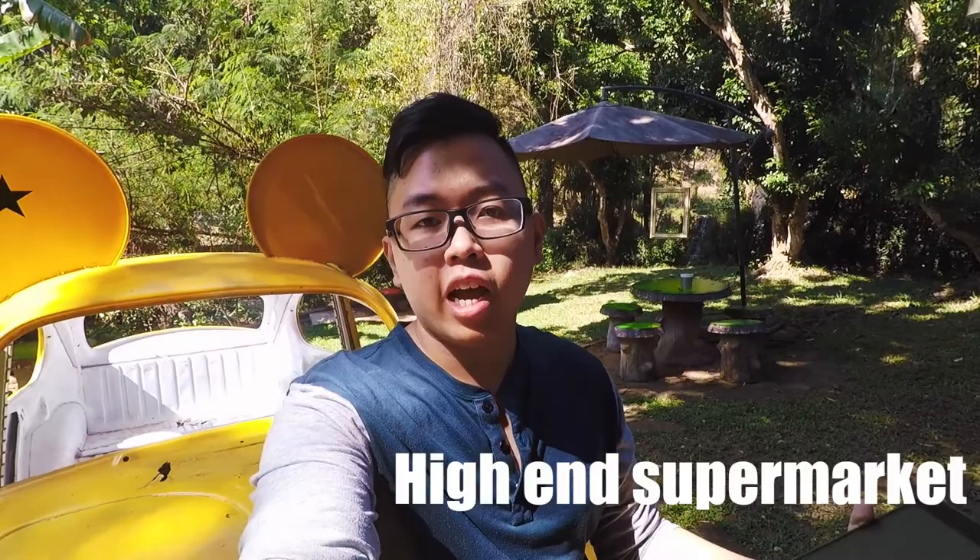The last one is high-end supermarket, which includes Villa Market, Gourmet Market, Top Supermarket, and Rimping here in Chiang Mai. They have normal stuff at almost the same price as budget supermarkets, but also imported stuff and higher-quality items at a premium price. If you want to cook international food, you can go to this supermarket to find almost everything. For Thai food and raw ingredients, I mostly recommend local market or budget supermarket.